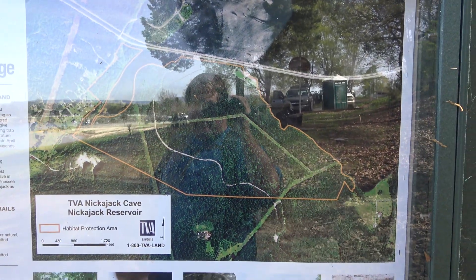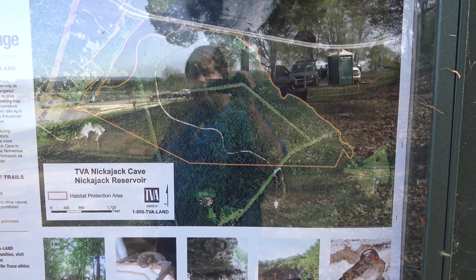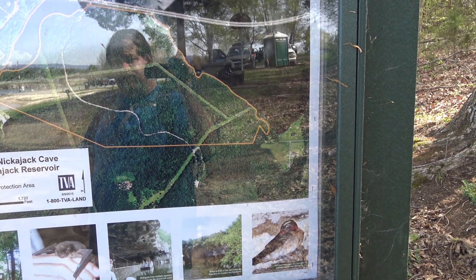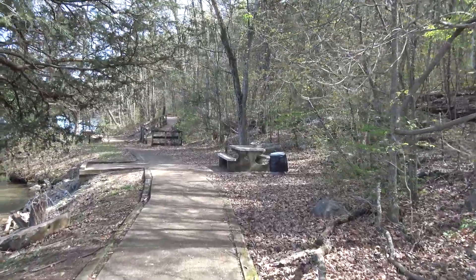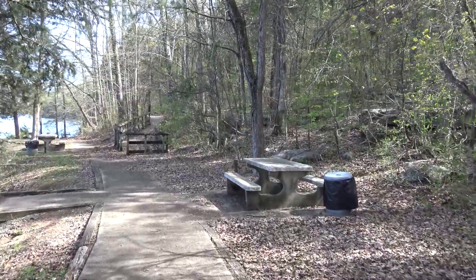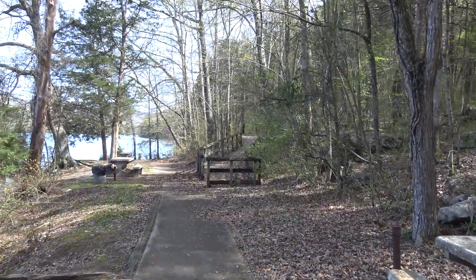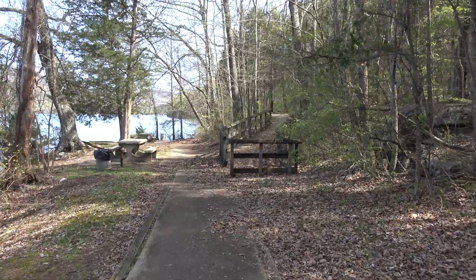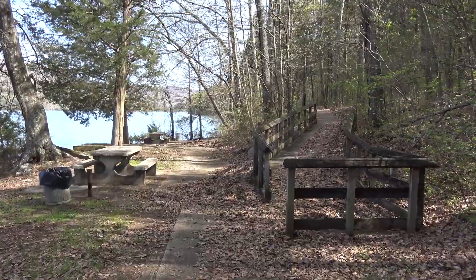The cave is right there where that little dip is. They have this whole area set up with a big trail that goes through here. One of the more interesting things is that since there are bats in this cave, you could walk down here at sunset or a little bit before and watch the bats — that is definitely an interesting thing to watch if you've never seen bats coming out of a cave.